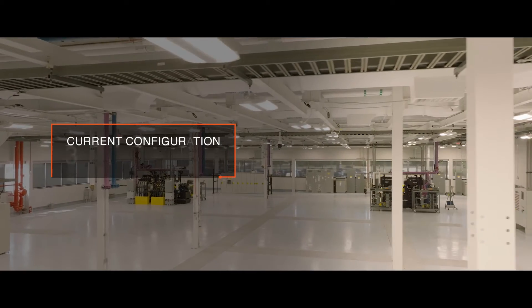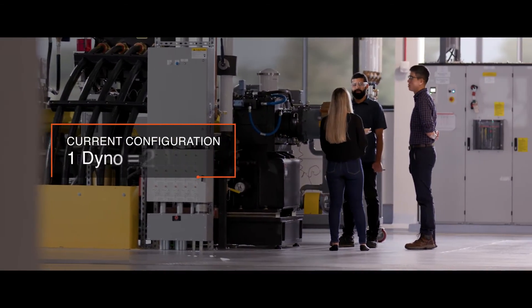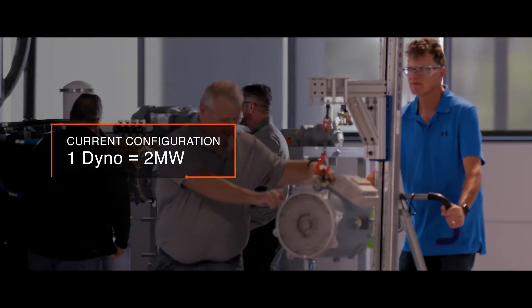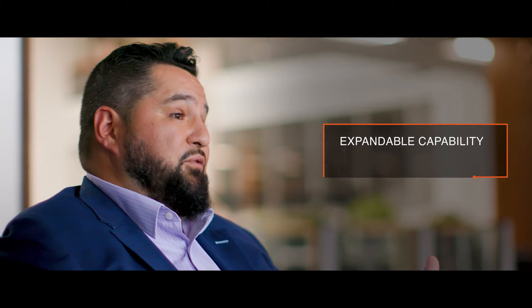As of right now we have three distinct dynos within the grid itself, each dyno having the capability to test over two megawatts each. So we're looking at the grid itself having the ability to test currently at eight megawatts, with the ability to expand to 15 megawatts whenever that is really needed.